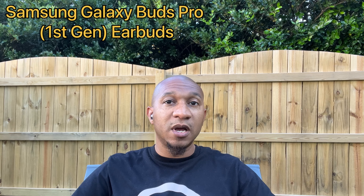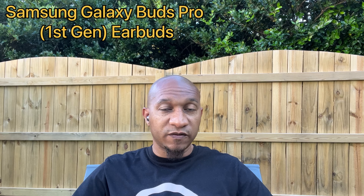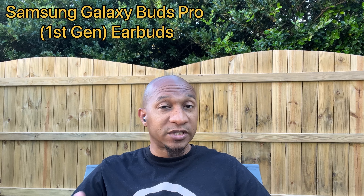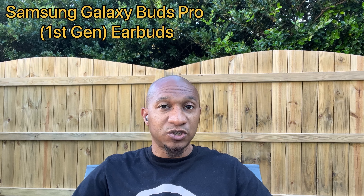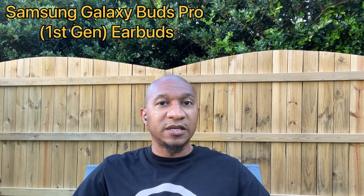We are currently listening to the mic audio quality on the Samsung Galaxy Bud Pro first-generation earbuds. I am outdoors, but in more of a controlled environment. I'm only speaking at a moderate level — nothing too loud, nothing too low. Once again, this is what your voice would sound like if you had to use the first-generation Samsung Galaxy Bud Pro earbuds in an outdoor environment that is somewhat controlled.